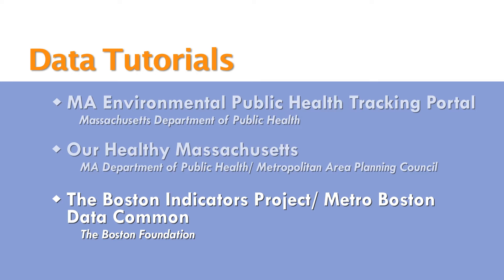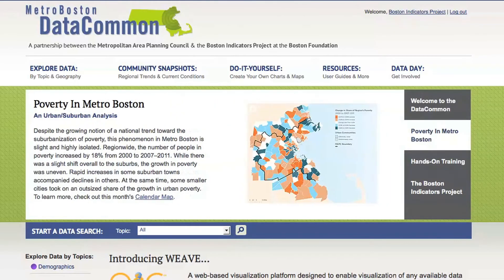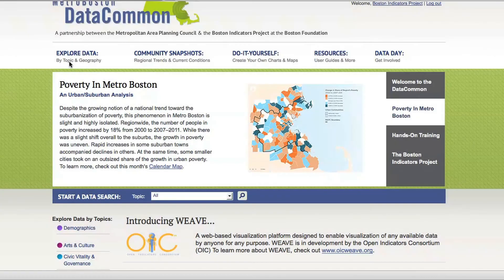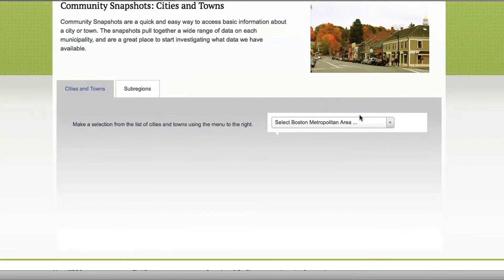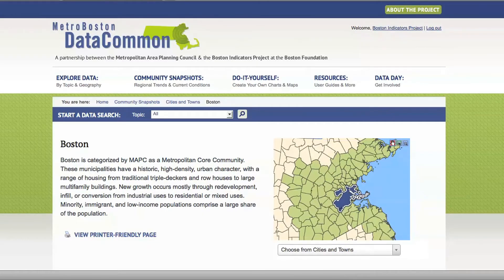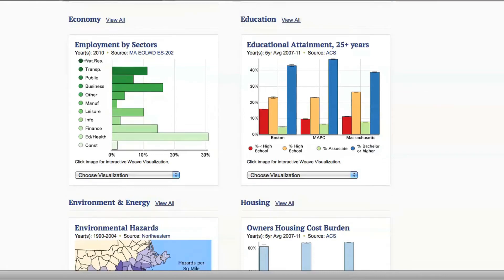The Boston Indicators Project began back in 1997 to create a shared vision of success for Boston in the year 2030, which is the city's 400th anniversary, and to establish a framework to democratize data and access to information so that we can track progress on shared civic goals over time and help foster informed public discourse. Our goal is to present the data and information in a way that should be accessible to just about anybody. One of the great ways to access the broad range of data about your community is to look at our community snapshots, where you can select any of the 101 cities and towns.